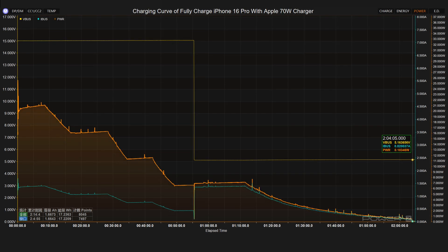The Apple 70 watts charger has a maximum voltage of 15 volts, a maximum current of 1.5 amps, and a maximum power of 23 watts. The voltage dropped from 15 volts to 5 volts at 55 minutes. It takes 2 hours and 4 minutes to fully charge the iPhone 16 Pro.